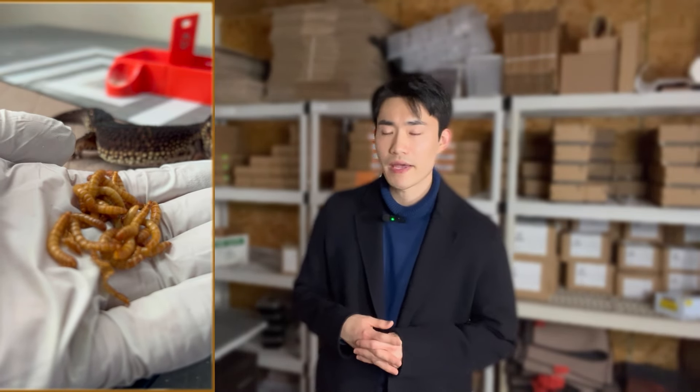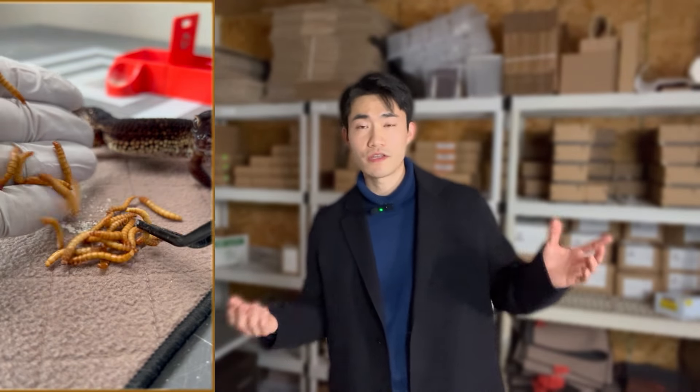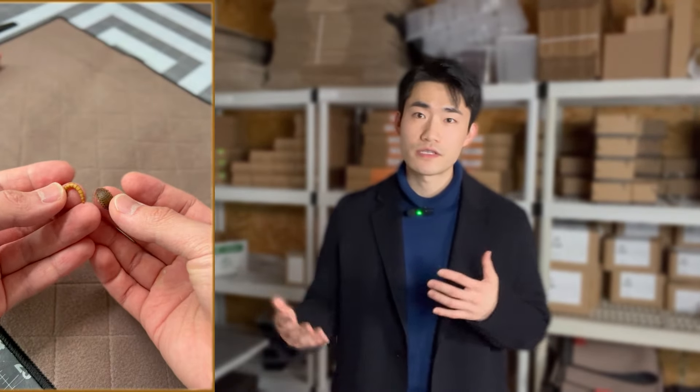One thing I want to recommend is that even if you feed mealworms, you do sometimes want to feed other feeders as well so that your gecko gets diverse nutrition.